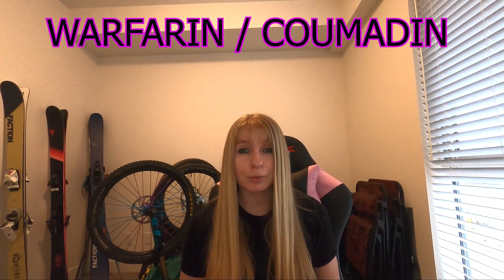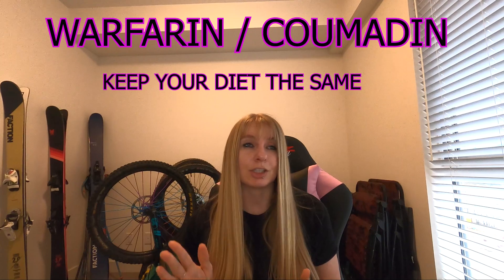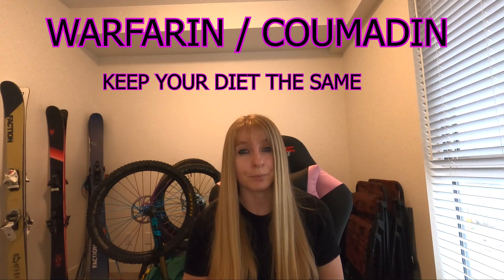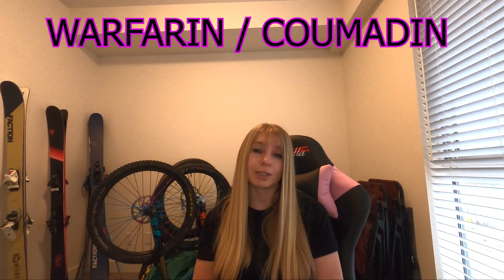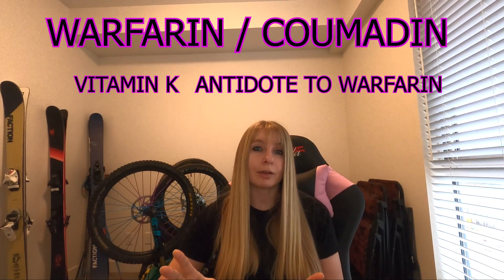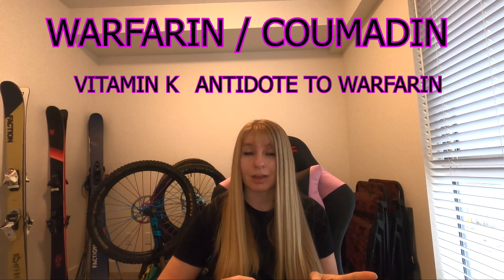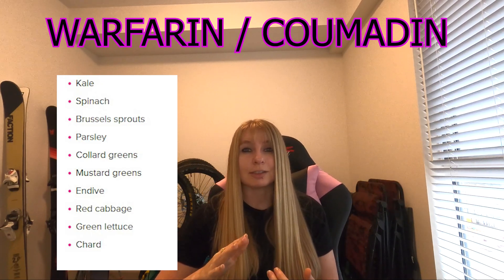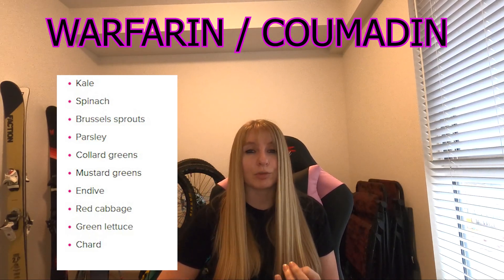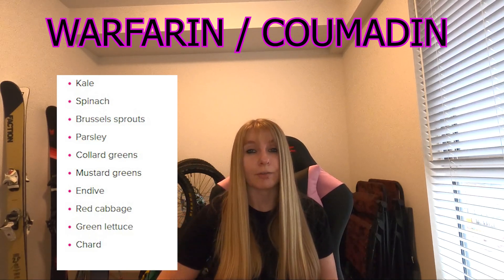The main thing you're told when going on to warfarin is to keep your diet the same — any drastic changes or irregularities are going to affect the INR and increase your chance of excessive bleeding. The main dietary thing to be aware of is foods that contain vitamin K, which is essentially an antidote to warfarin. If you search what foods to avoid you'll find leafy greens, salads, and avocados highlighted. Regarding drinks, alcohol isn't advised, and cranberry juice, pomegranate juice, grapefruit juice, and green tea are all highlighted to avoid for their adverse effect on the medication.